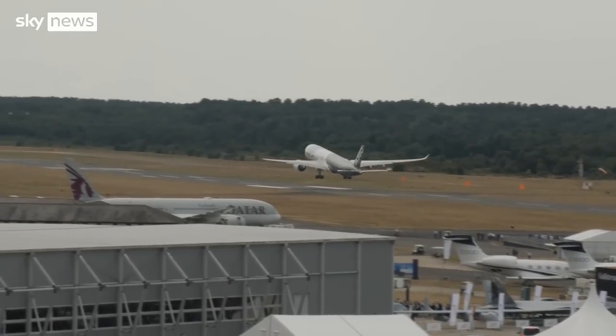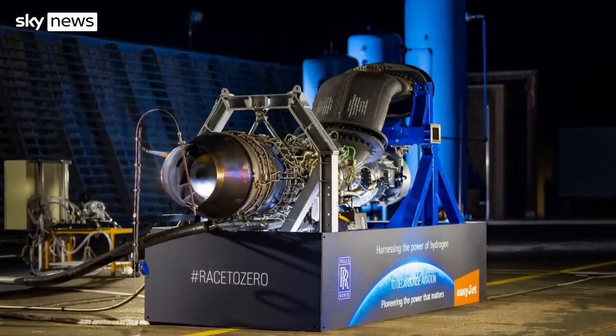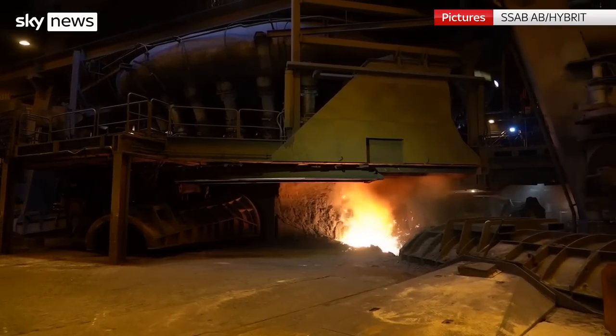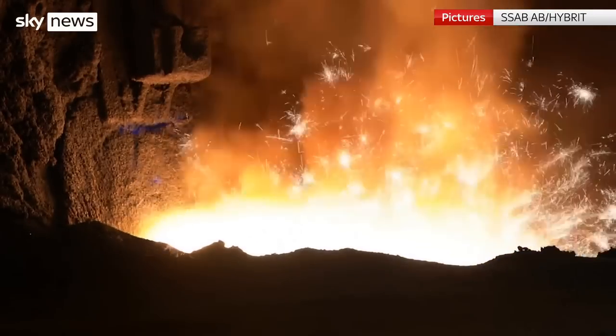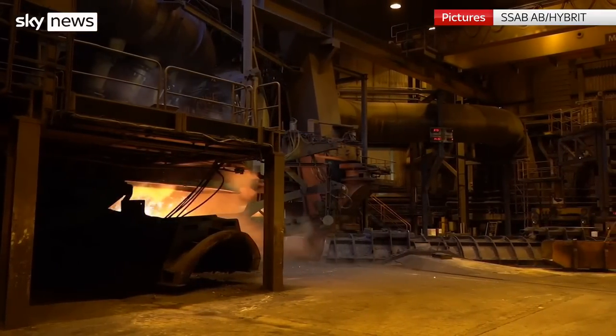Hydrogen is also being touted as a new jet fuel. This week, Rolls-Royce trialled a hydrogen jet engine, albeit on the ground. And steel-making also has its eye on hydrogen. But these are both massive energy users, and hydrogen is bound by some inconvenient facts of physics.